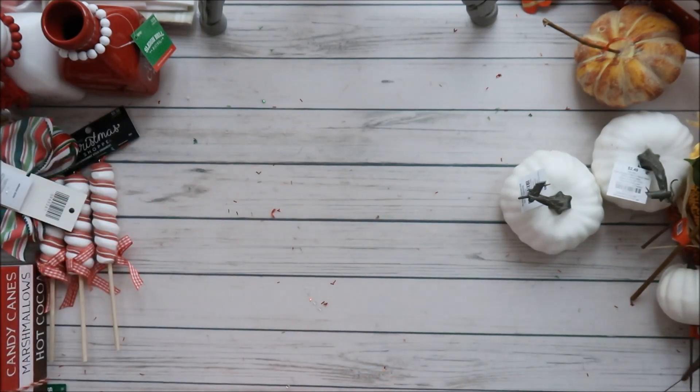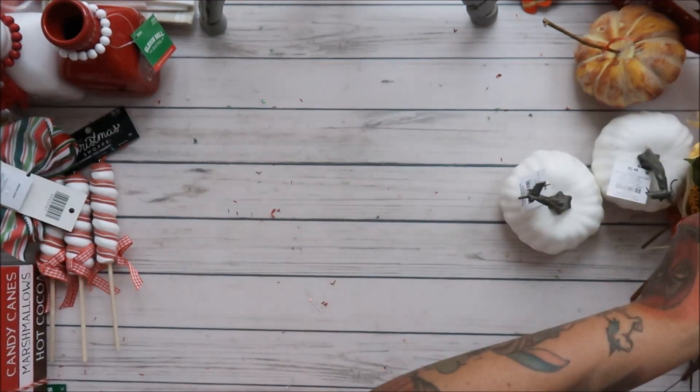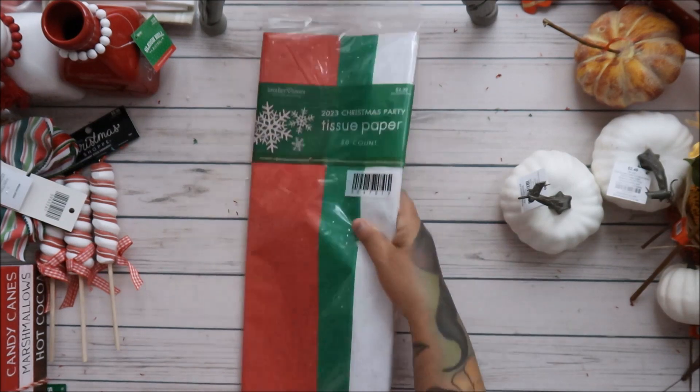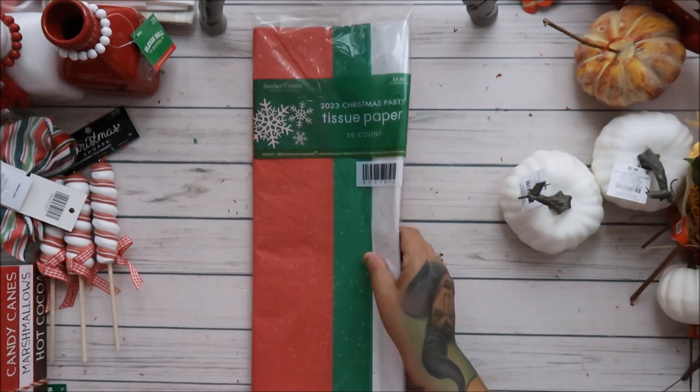I got two packages of scarecrows — four total — because you need two scarecrows in your life! I also got tissue paper for the bags at $4.99.